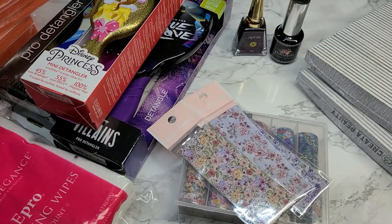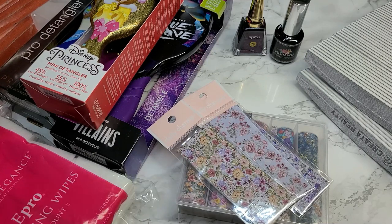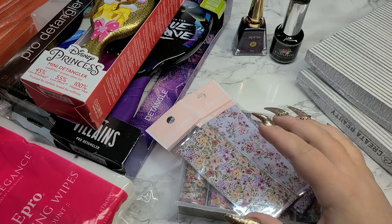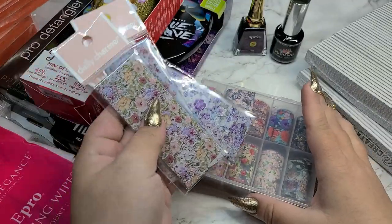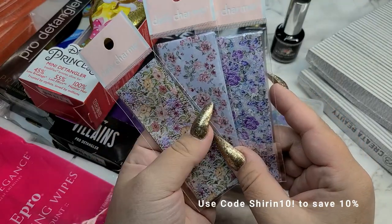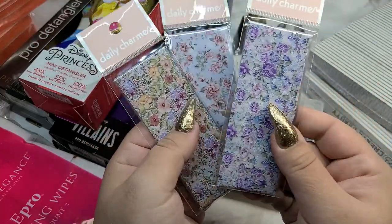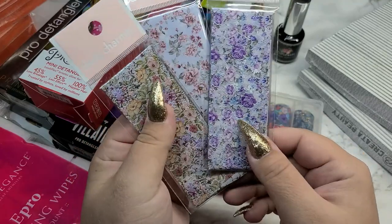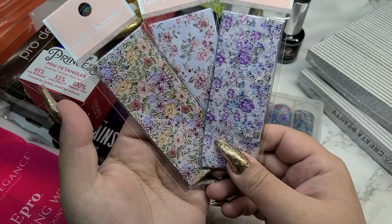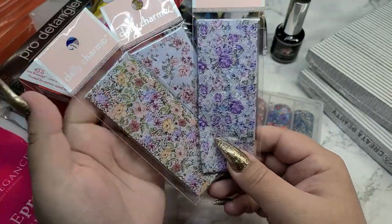Moving into CREATA Beauty. I got a few items here and I may be placing another order. I placed an order for some more foils — I am foil crazy. These ones look like straight-up wallpaper that my great grandma used to have on her wall, literally. I just thought these were so pretty, especially this one. I know we're kind of moving out of flowers now with fall being here, but at least I'll have these for next year.